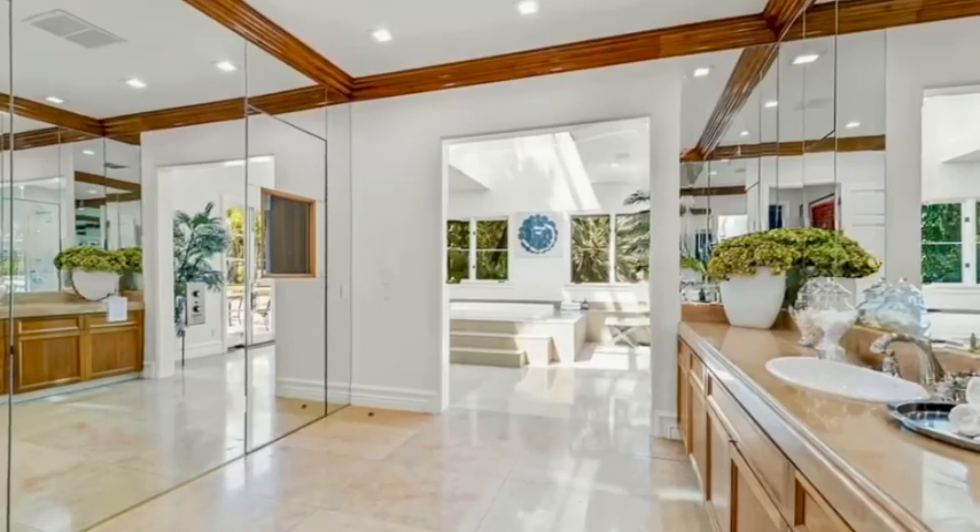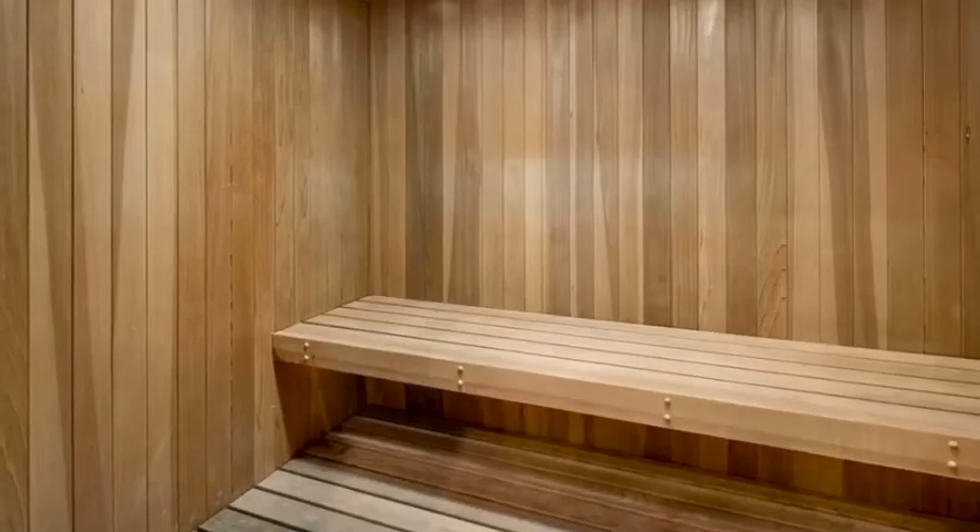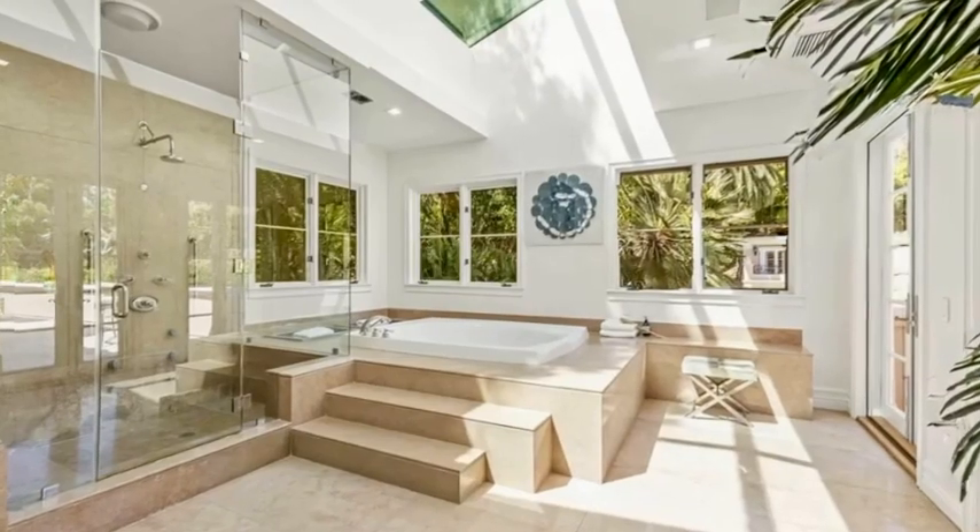Experience the pinnacle of opulent living in this Mediterranean masterpiece, where luxury and tranquility await. Schedule your private tour today.